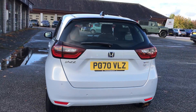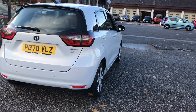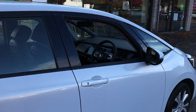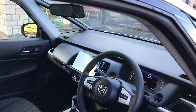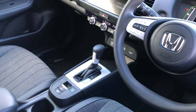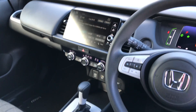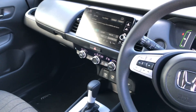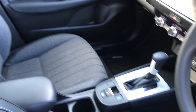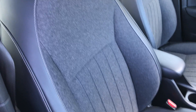It's a 70-plate. As you can see, we've got front and rear parking sensors on this. We've got Bluetooth connectivity, DAB radio, cruise control, and the colour touchscreen in the middle there. It's obviously the automatic model, it being a hybrid.